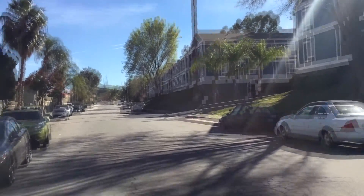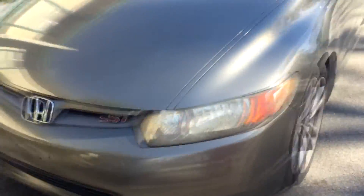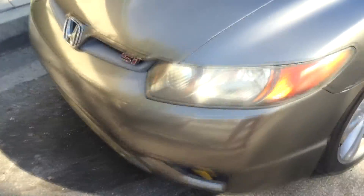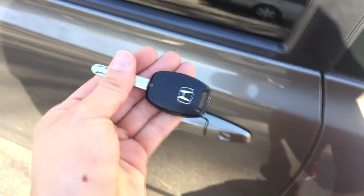Hey, what's going on YouTube, today we're doing things a little bit different. As you can see, it's a different looking key — an 8th Gen Civic Si, completely stock. Let's see how it rides.